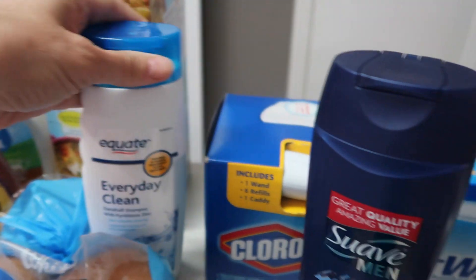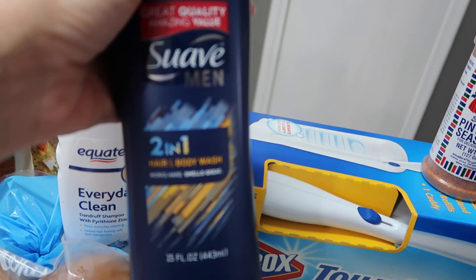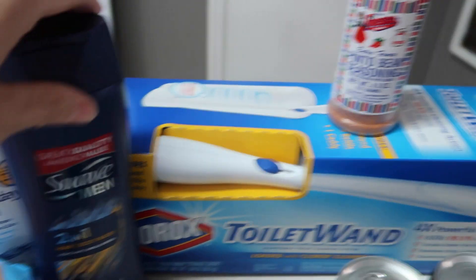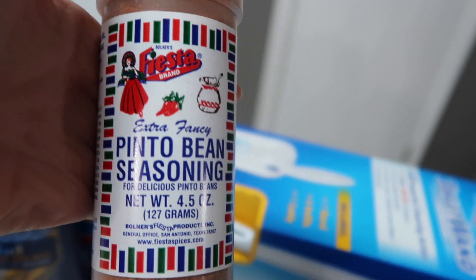Non-food items: I got a spray bottle and this is like the Head and Shoulders but it's a Walmart brand — I get that for Brass. And Adrian wanted some men's body wash, so we're gonna try that. I also bought some of this extra fancy pinto bean seasoning, which I actually got for a friend of mine and I'm gonna send it to her.